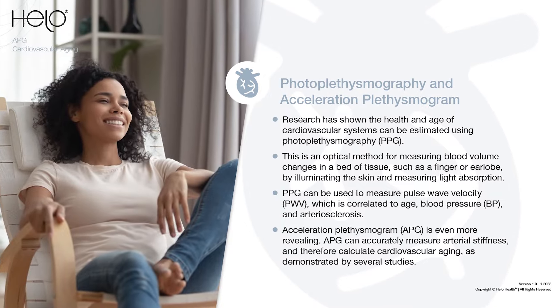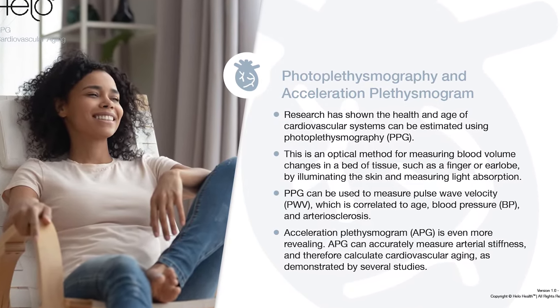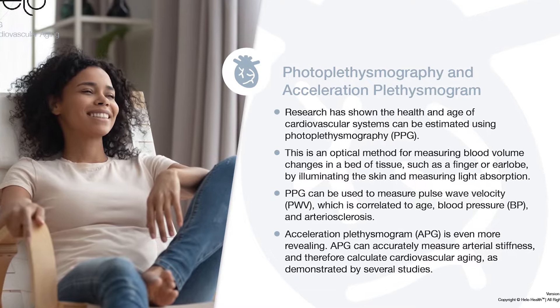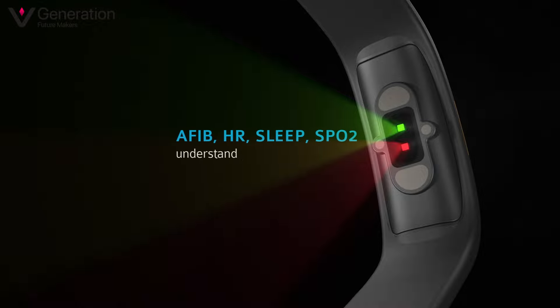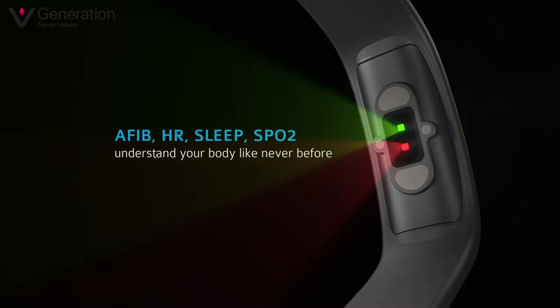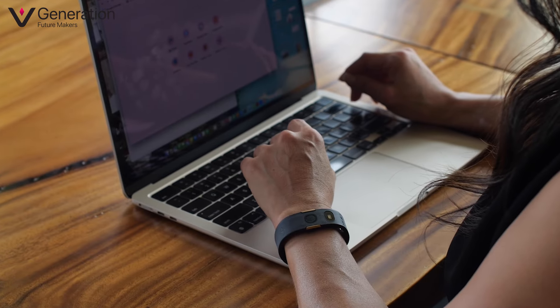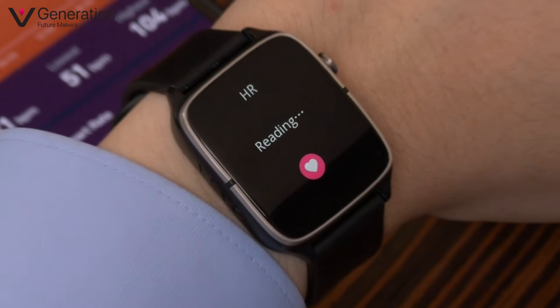With PPG technology — PPG stands for photoplethysmography — a technology that measures changes in blood flow by shining light through the skin and detecting blood volume changes. In wearable devices like Biosense, PPG sensors use a light source, usually a green LED, and a photodetector to measure the amount of light absorbed or reflected by the tissue under the skin.